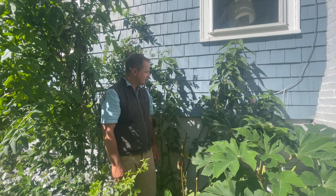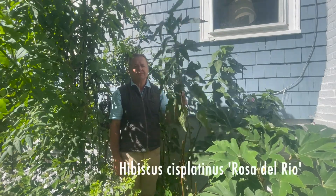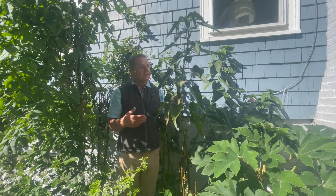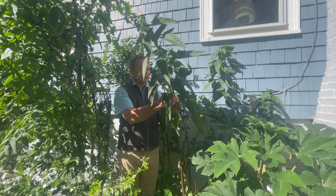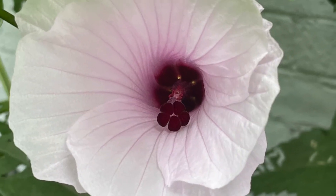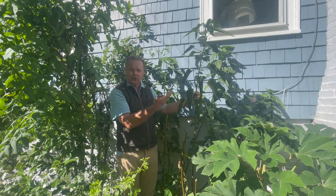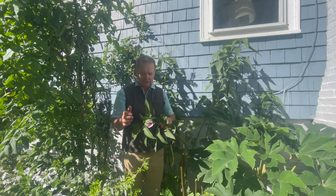First up is this hibiscus — Hibiscus Rosa del Rio. It's not the tropical hibiscus that we're familiar with, it's not the hardy hibiscus, and it's not the perennial hibiscus. This has got really nice pink flowers — look at this, they really are beautiful. And it puts out lots and lots of healthy growth. In fact, we have a little flower right there.